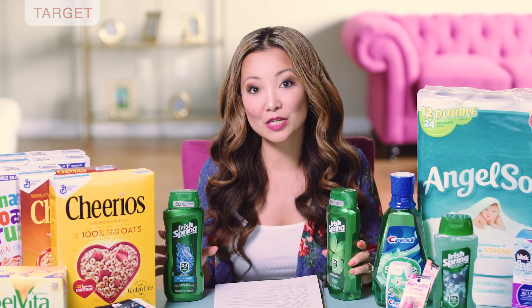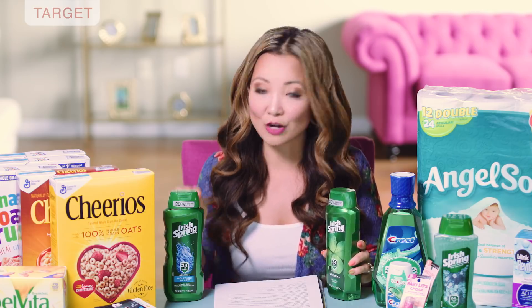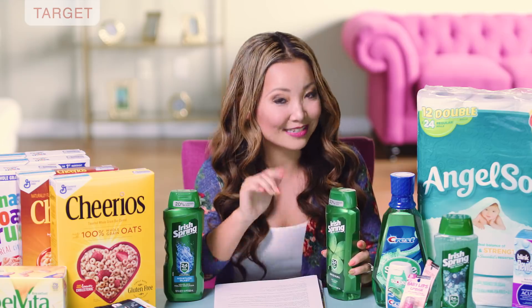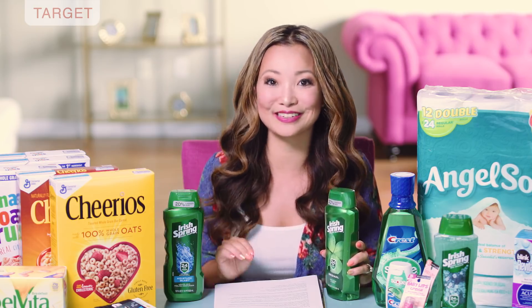Alternatively, you can also do this deal at CVS. At CVS it's almost the exact same deal — starting price $3.99, part of a promotion for buy three, get $5 back in extra bucks instead of a Target gift card. Then you use the three $1 off printable coupons, making the final price the same — $1.32 each.